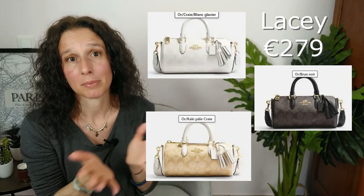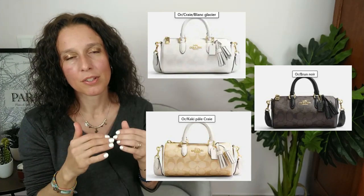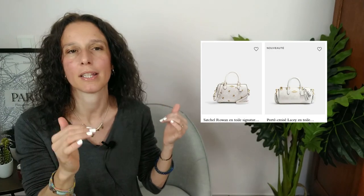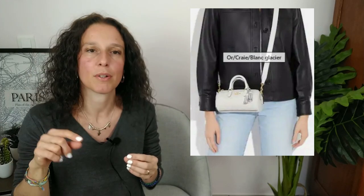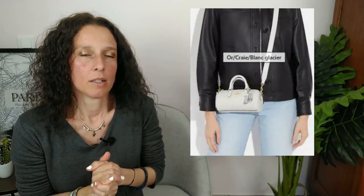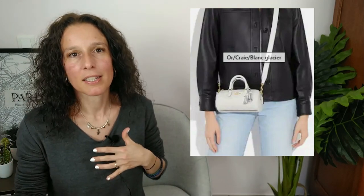Et enfin, le dernier modèle concerne le Lacé — je vais vous marquer le nom. C'est un nouveau style un peu différent du mini Rowan. Je vais mettre à côté le Rowan et le Lacé pour que vous voyez la différence — il est un peu plus long. Je craque. C'est un sac avec de petites anses, un peu format bowling, un peu papillon comme on appelle. Je trouve ça stylé et sympa. Ça peut être élégant suivant la tenue, mais aussi parfait pour aller faire son shopping. C'est pourquoi il est dans ma sélection.